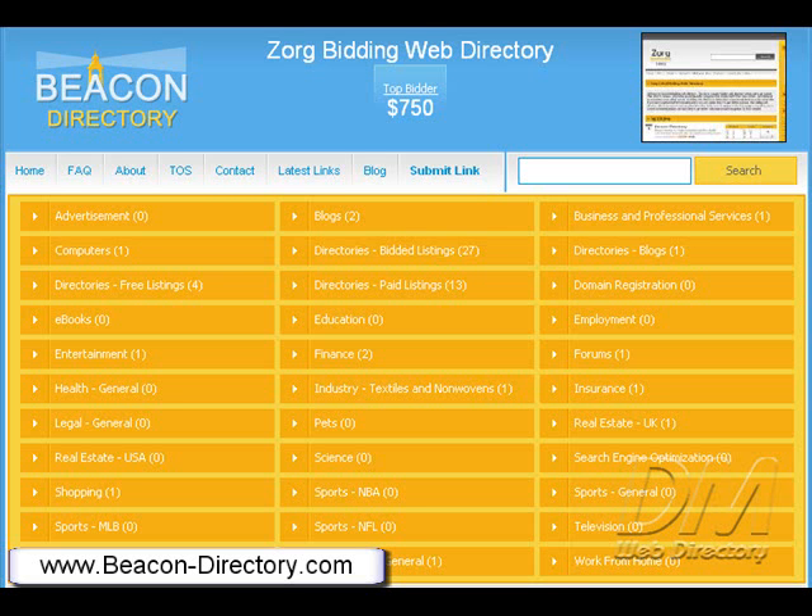The top 15 submissions are shown on the directory homepage according to bid amount.